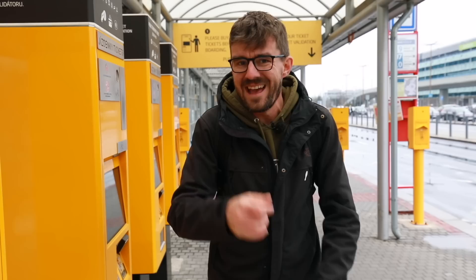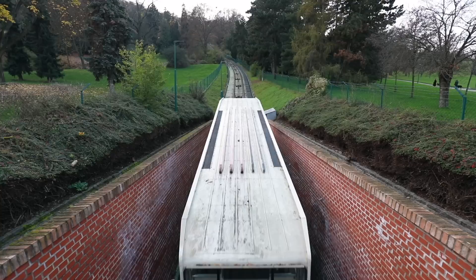I'd encourage you to buy a full day ticket or a three day ticket, because if you do that the funicular is included. Otherwise the funicular has a special ticket and it's quite complicated — so just buy a full day ticket and ride the funicular.